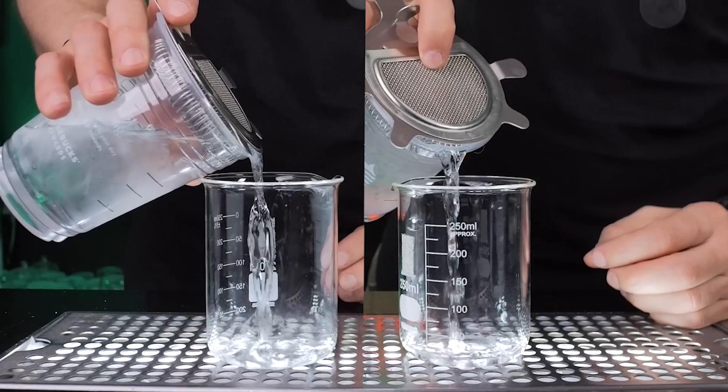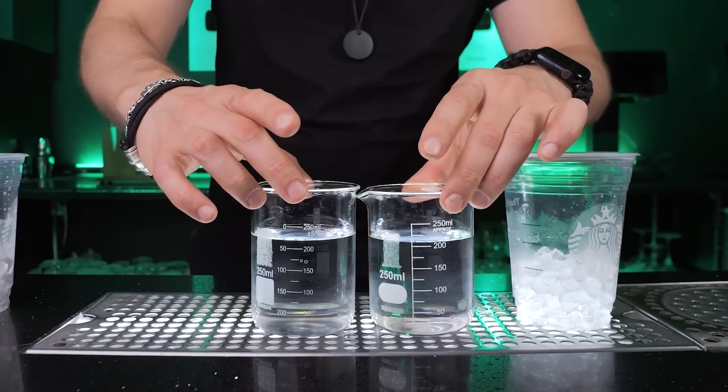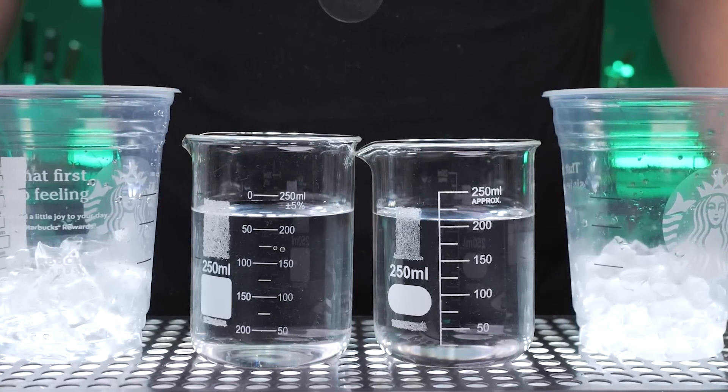The difference was barely noticeable. But here is an unexpected twist — the liquid in the cup with traditional ice cubes actually ended up more diluted than the cup with nugget ice.